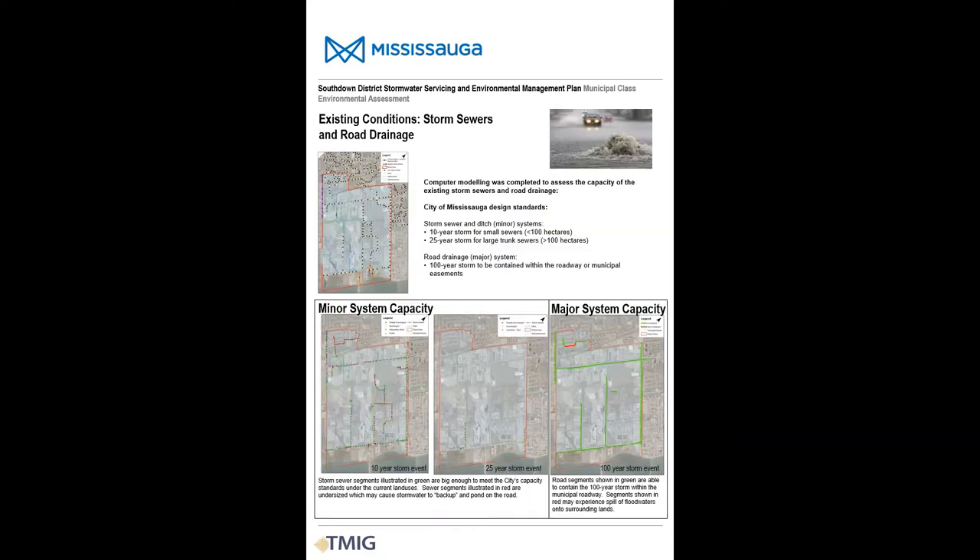Our study included an analysis of the storm sewers and overland flow routes in the study area. The red dotted lines shown represent storm sewers that are significantly undersized relative to current city standards. The overland flow systems carry storm runoff once the storm sewers are full, and overland flow can be contained in the road right-of-ways for up to the 1-in-100 year storm, with the exception of a portion of Weidmar Road in the northwest corner of the study area.